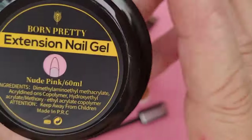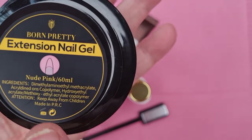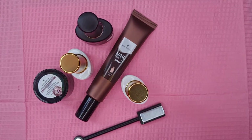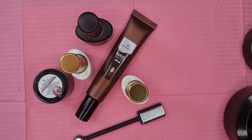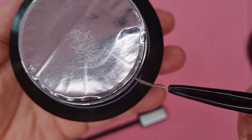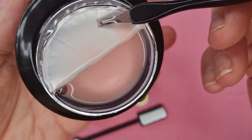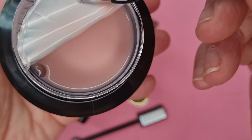First up we've got some extension nail gel and this is nude pink and it's 60 mils. I haven't opened this one up - let's have a look, has it got a pull? No. That's the color of it - really gorgeous pink, a very very pretty pink.